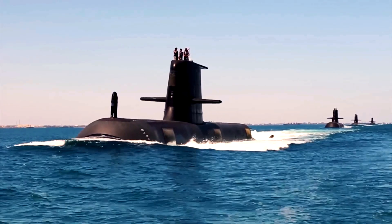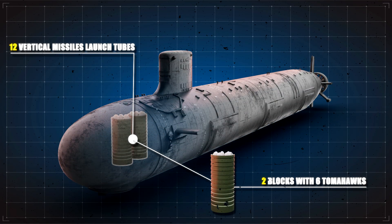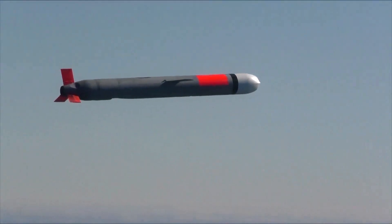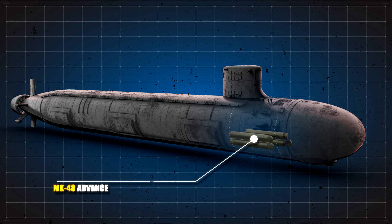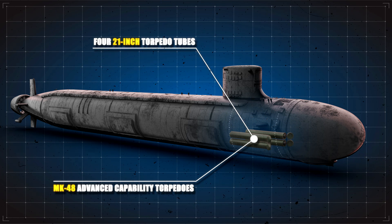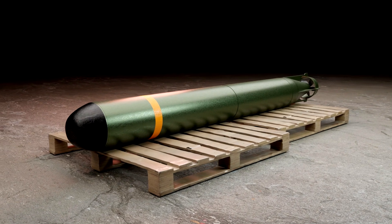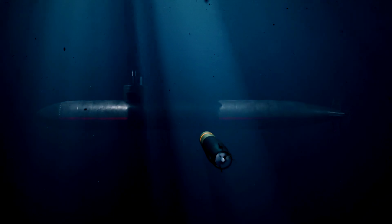The Virginia-class submarines are armed with a formidable array of weapons, making them highly versatile and lethal in various combat scenarios. Each submarine is equipped with 12 vertical launch system, or VLS, tubes capable of launching Tomahawk cruise missiles. These missiles have a range of over 1,000 miles and can strike high-value targets with precision, making them a critical component of the U.S. Navy's strike capabilities. In addition, the Virginia-class submarines have four 21-inch torpedo tubes capable of launching Mark 48 Advanced Capability torpedoes, which are highly effective against both surface ships and other submarines, providing robust anti-submarine and anti-surface warfare capabilities.